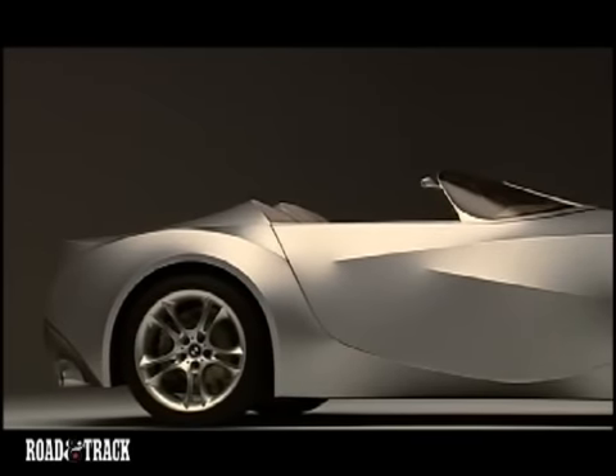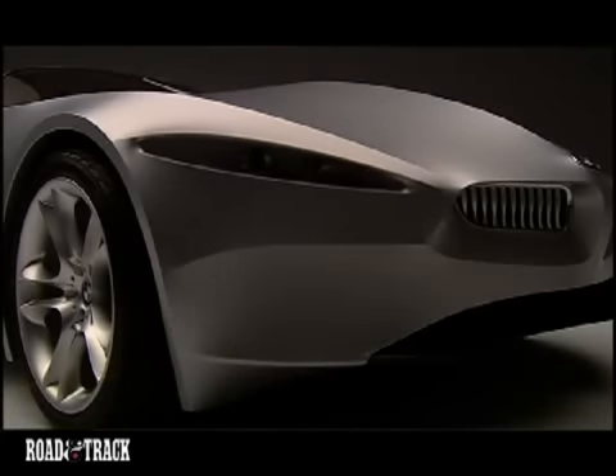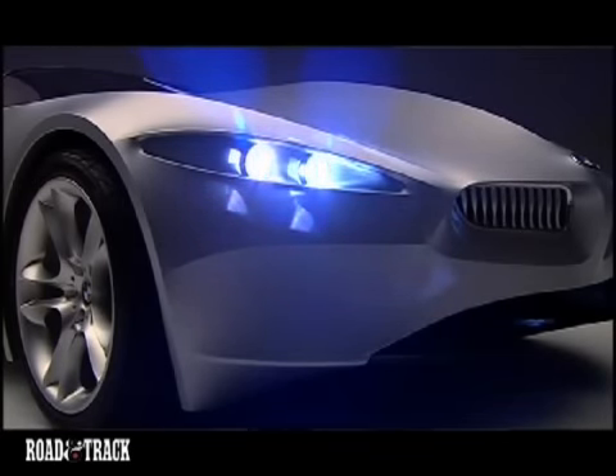BMW chief designer Chris Bangle explains how it works: One nice thing about GINA is the materials kind of lead the way. It doesn't take very much and you get an idea exactly what this car is going to be like. For instance, to get an idea what the sculptural form is between a fender and a wheel arch, you really only need a line around the wheels and a line more or less where you want the fender to be, and you'll let the material do the talking in between.